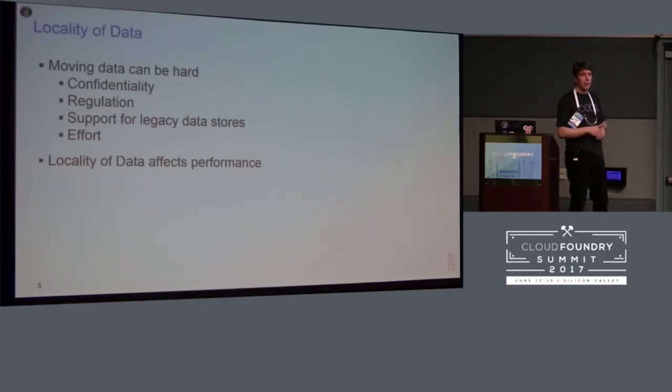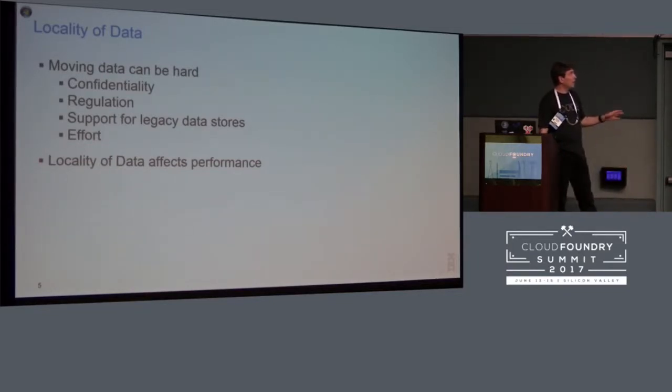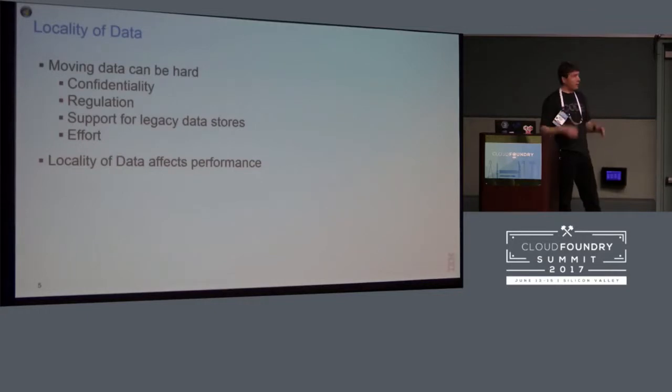You may even be using a legacy data store, and even though cloud and Cloud Foundry is fairly rich in terms of the different databases it supports, the legacy database system you're using just isn't available there. It also just takes effort — if you have an established data store, moving it somewhere else can be a roadblock in itself. And even if you can't move your data, the locality of the data can affect performance.